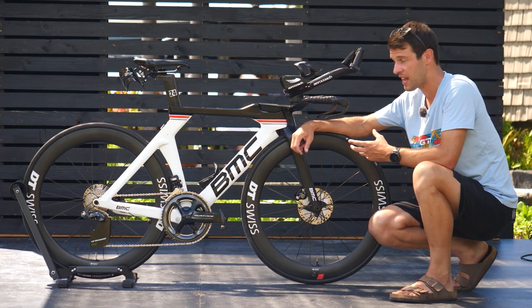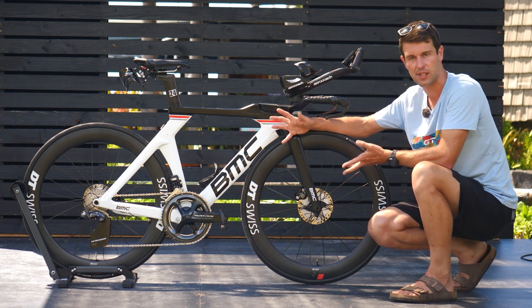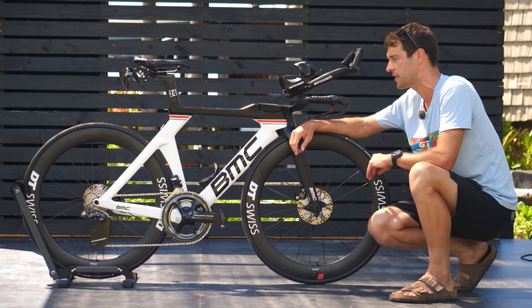It's worth pointing out that Chelsea actually races for and is supported by the BMC Pro triathlon team. A lot of the kits and equipment on this bike come through there, but there are, of course, some personal choices. Let's dive into the specifics of her setup.